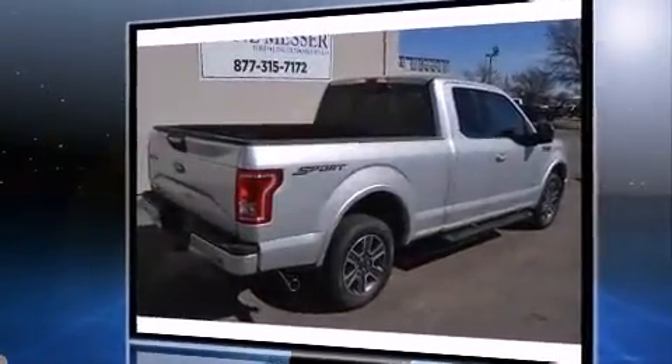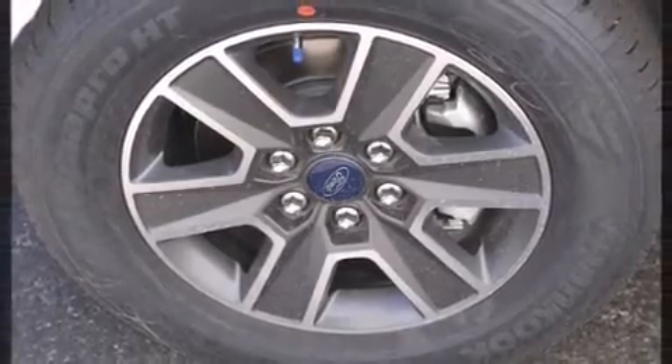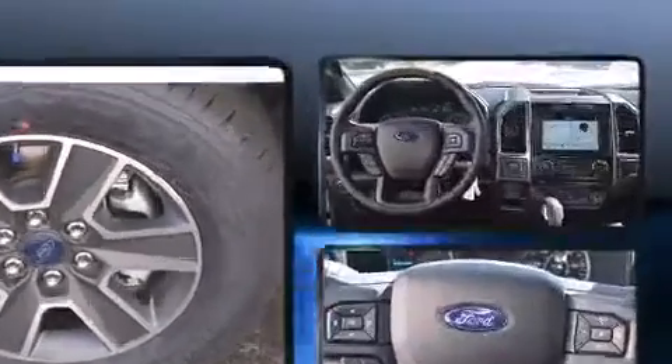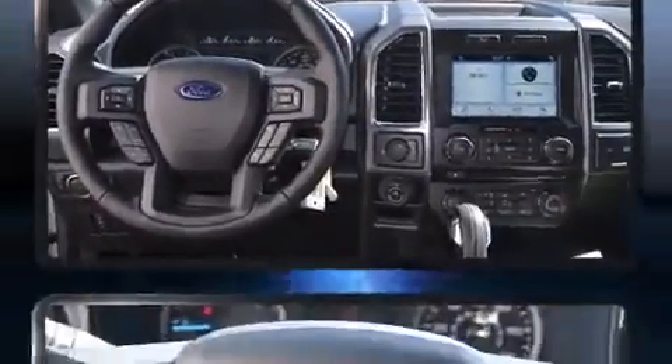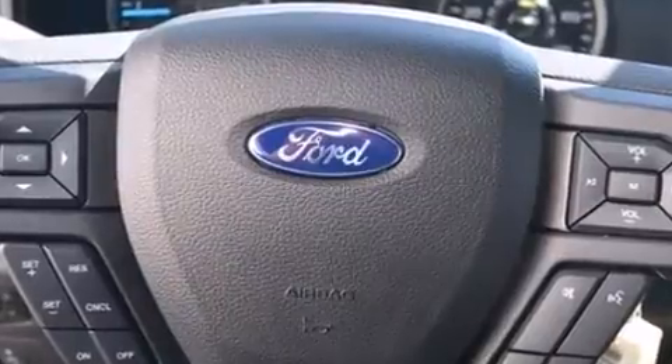Comfort and convenience were prioritized within, evidenced by amenities such as adjustable headrests in all seating positions, power front seats, an automatic dimming rearview mirror, a trailer hitch, and air conditioning.